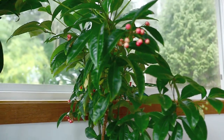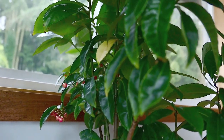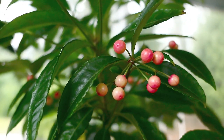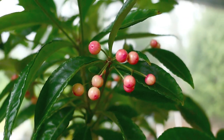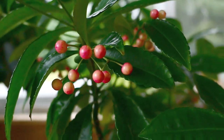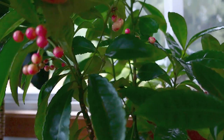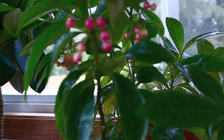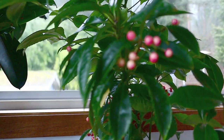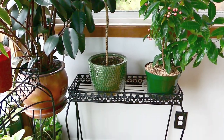My coral berry Ardesia is surprisingly not as festive as it was last year. You can see that some of the berries are not fully red, whereas last year they were perfectly red during Christmas time. I'm not sure if it has anything to do with it staying warmer later in the year here in Seattle. I'll link a video I made on it. If you live in a tropical area, do not plant this outside because it is an invasive species and it will take over your whole backyard.